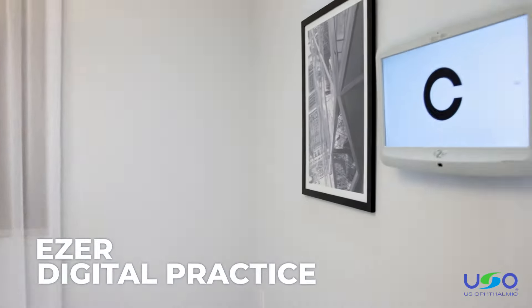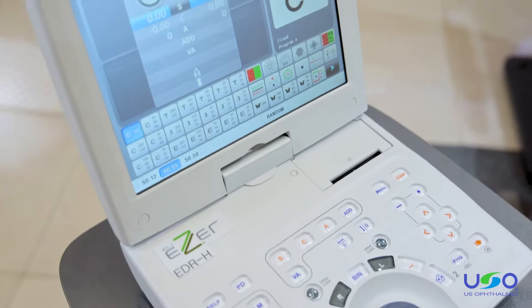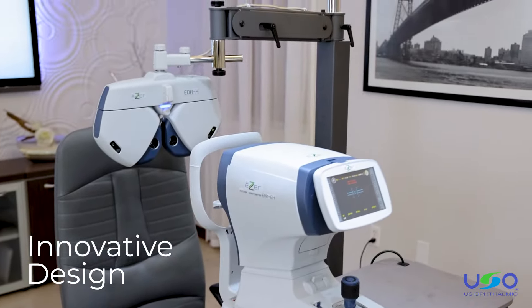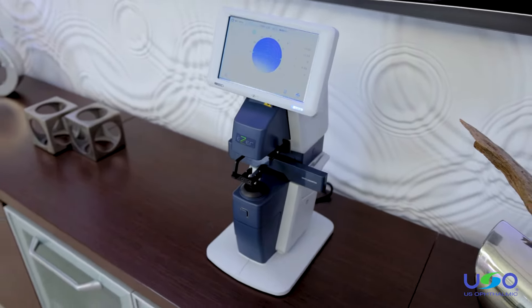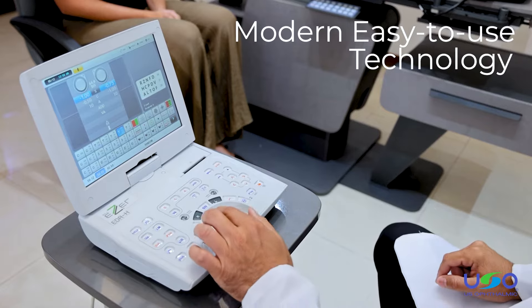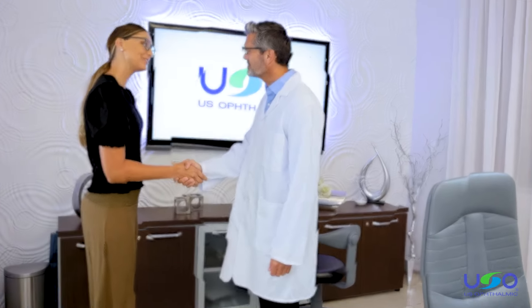Meet the Easer Digital Practice. Adopting new technology is generally a challenge in the ophthalmic industry. Easer's digital practice breaks this trend through an innovative design and features to make your practice more efficient. We do this by providing you with modern technology that is simple and easy to use, giving you, the doctor, more time to see more patients in your day.